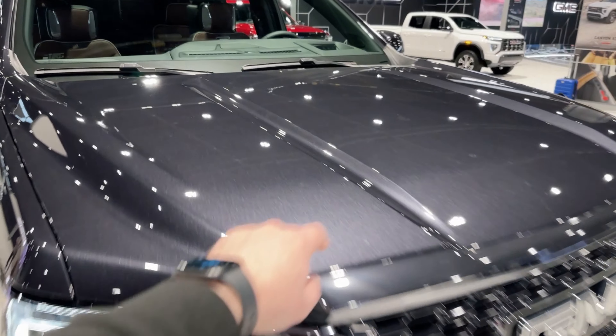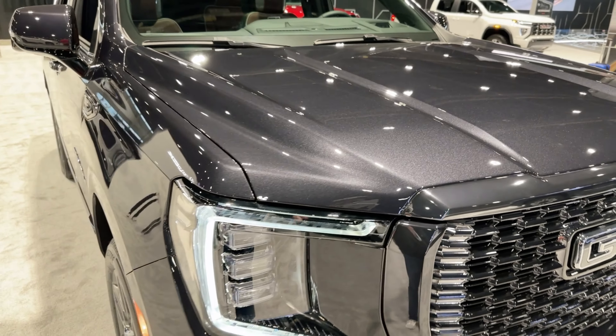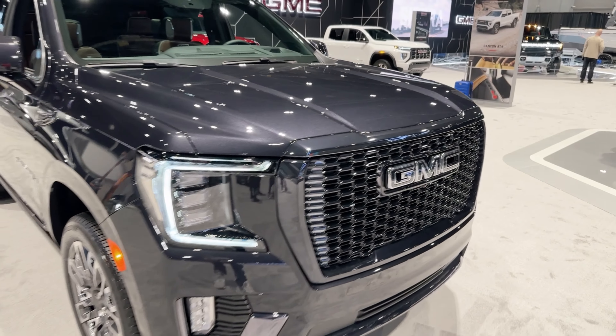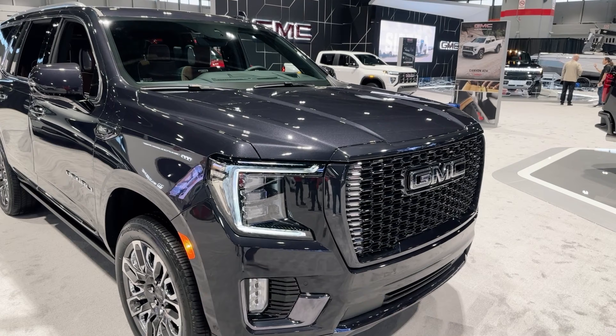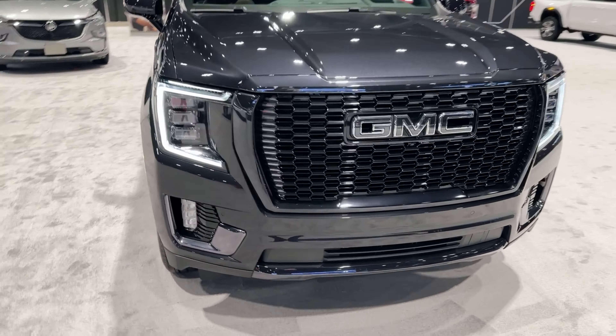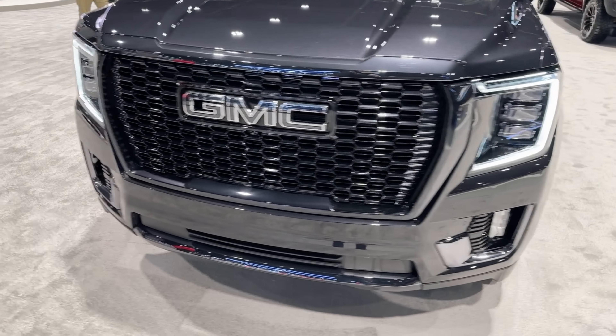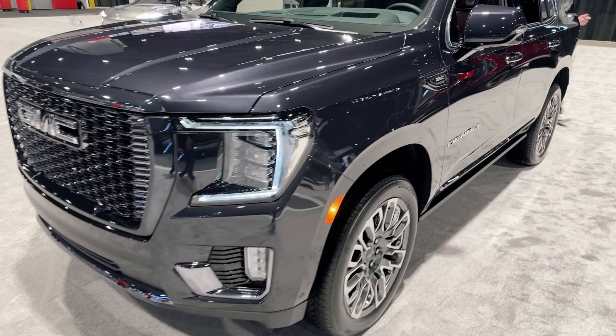Underneath the hood, there are actually two options in this. Unlike the HD, which only has one, you have the ability to get the 6.2 liter V8 with 420 horsepower and 460 pound-feet of torque. You also have the ability to get the 3 liter Duramax turbo diesel, phenomenal on fuel, also with 460 foot-pounds of torque.